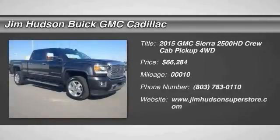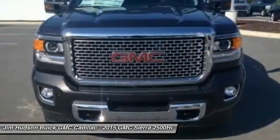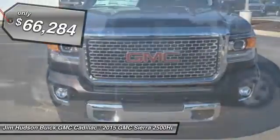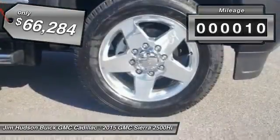The 2015 Sierra 2500HD — the GMC Sierra 2500HD has all your workhorse basics covered, no worries here, and is priced below $70,000. This vehicle has less than 100 miles.